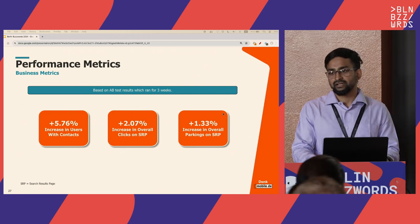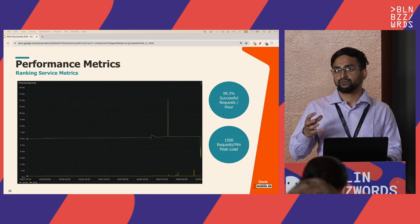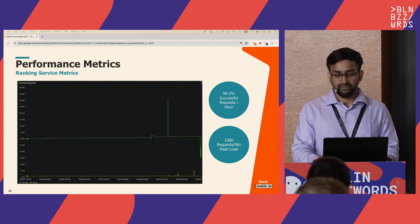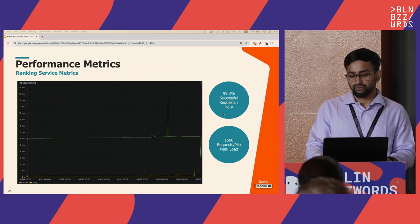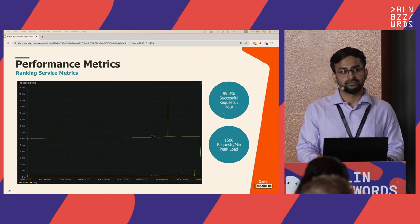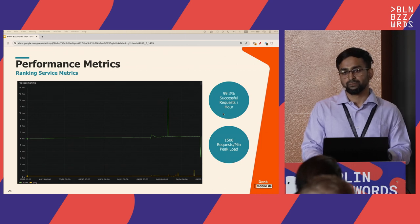We also tracked service performance metrics. Latency was a big question since the LTR plugin benefited from Elasticsearch's sharded parallelism. We followed a caching strategy and achieved approximately 6 milliseconds latency. More than 99% of requests were successful, and the peak load handled was 1,500 requests per minute. This also answered whether Python can scale — with this approach, we demonstrated it can. The service was deployed directly behind the search page, so any downtime would break the entire search experience.